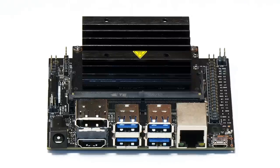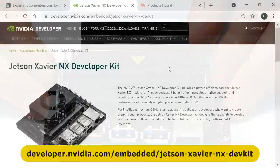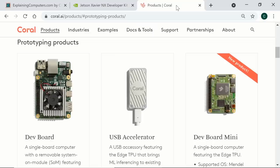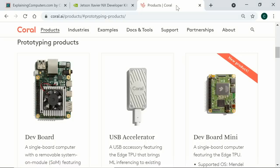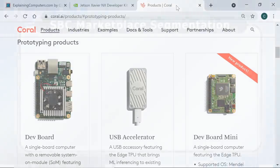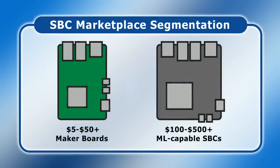Examples of SBCs intended for machine learning include the Jetson Nano, which I've featured in several videos on this channel, plus the far more powerful Jetson Xavier NX, as well as the Google Coral prototyping development boards. In the next few years, the market for powerful industrial machine learning SBCs looks set to expand rapidly. However, such boards will have less and less in common with entry-level maker boards like the Raspberry Pi, and so we should expect the SBC marketplace to increasingly segment, with expensive high-end hardware at one end and cheaper maker boards at the other.